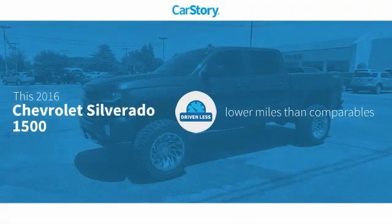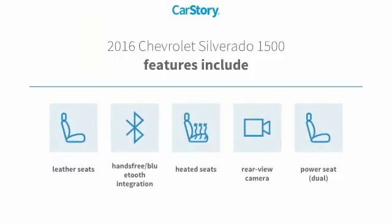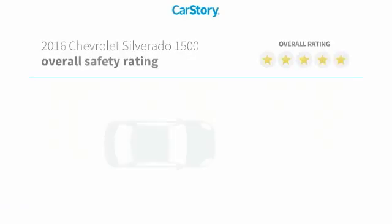Car story research indicates this vehicle as having lower miles with less wear and tear. Features also include heated seats, leather seats, rear view camera, power seat, and hands-free Bluetooth integration.